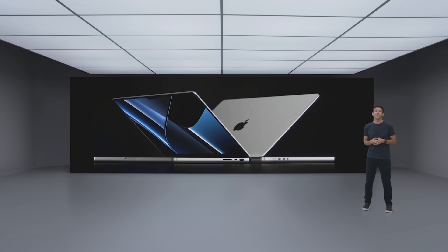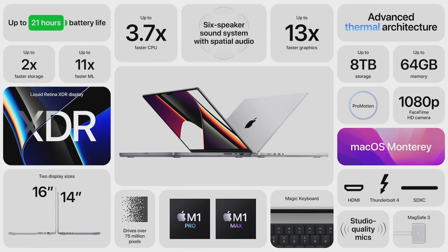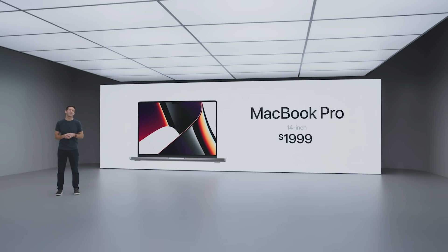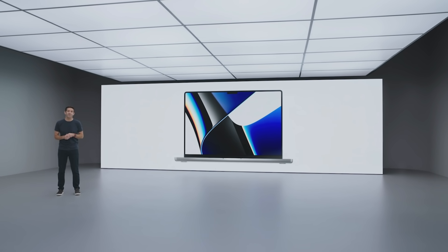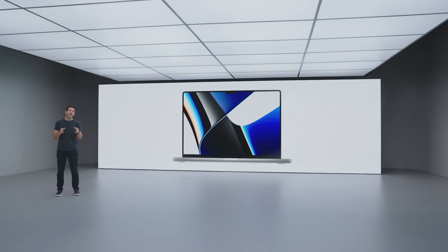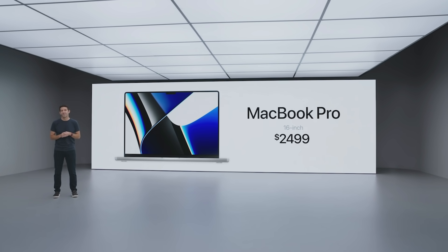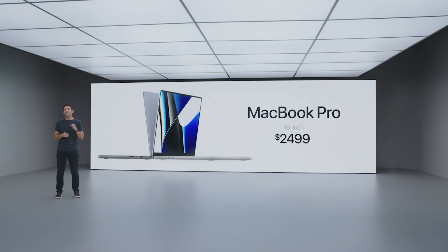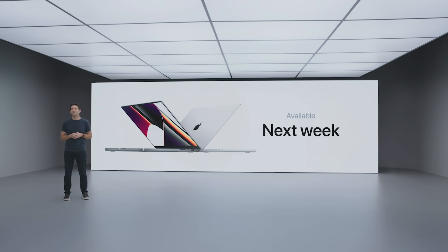So that's the new MacBook Pro. We couldn't be more excited about what this groundbreaking system can do, all for $1,999. And when you compare the new 16-inch Pro to the previous model, you also get a massive boost in performance and capabilities for $2,499. Both models are available in silver and space gray. You can order it today, and it'll be available next week.